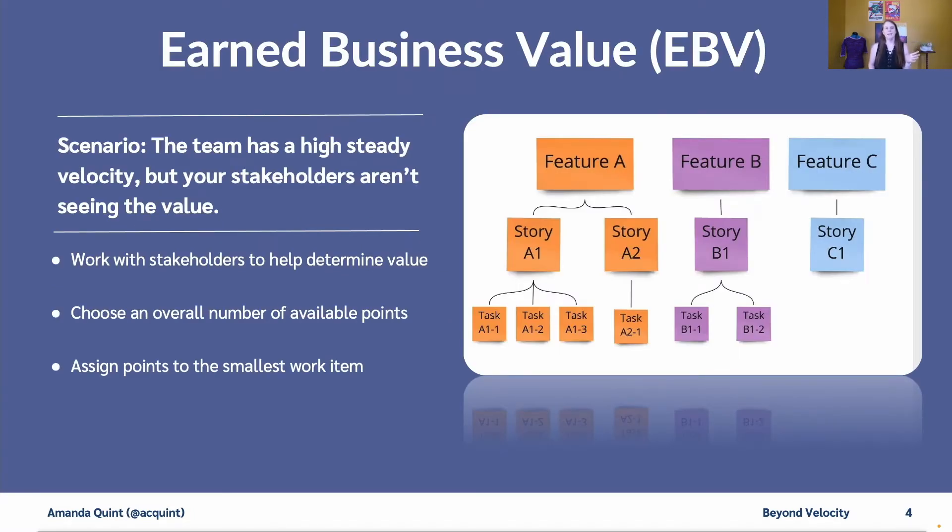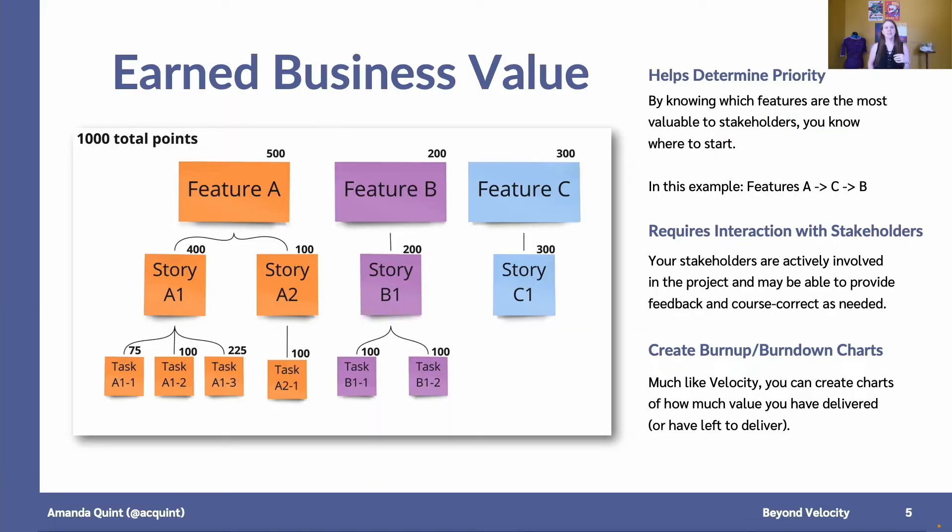Take the scenario where your team has a high steady velocity, but your stakeholders really aren't seeing the value. With earned business value, you work with your stakeholder and choose an overall number of points, and then you assign the points to the smallest work item. In this example, we took a thousand total points and assigned them to these features. Feature A has points assigned to the smallest items on tasks 1a-1 through 3, and on feature C, the smallest item was only story C. This helps you determine your priority — feature A has more value than feature B or C, but C comes in second. Since we worked with our stakeholder to determine this, we also have an easy way to get feedback and can course correct as needed. You can also use this number in a burn-up or burn-down chart, much like you would with velocity.